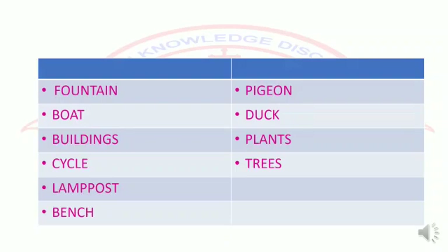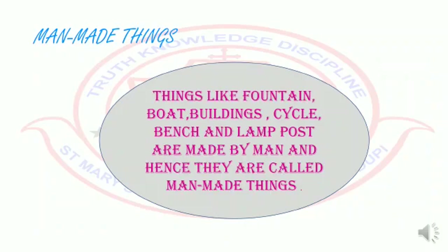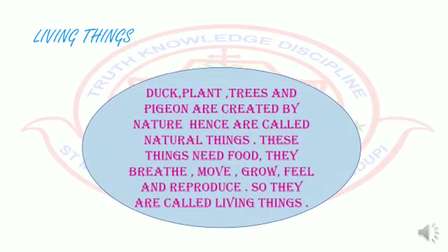That is because there is a difference between these things. Things like fountain, boat, buildings, cycle, bench, and lamppost are made by man and hence they are called man-made things. Whereas duck, plant, trees, and pigeon are created by nature, and hence are called natural things.